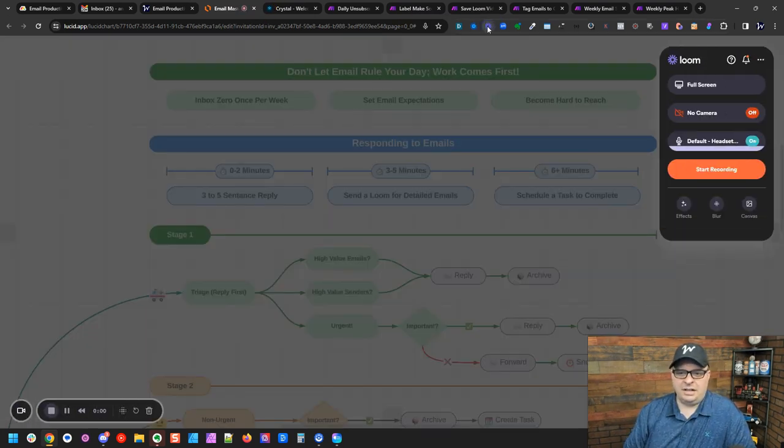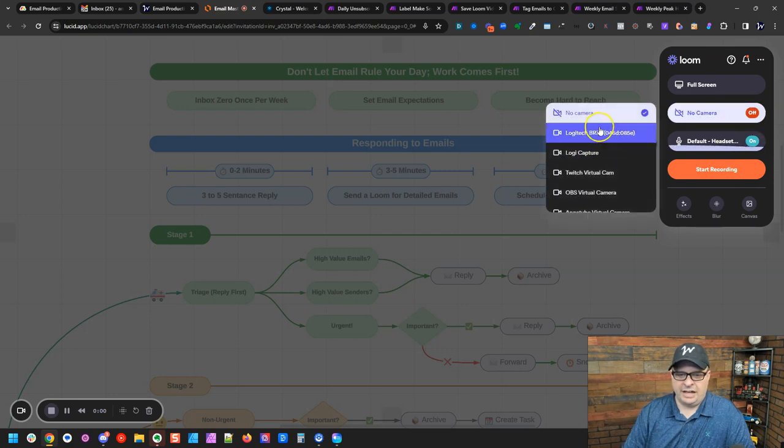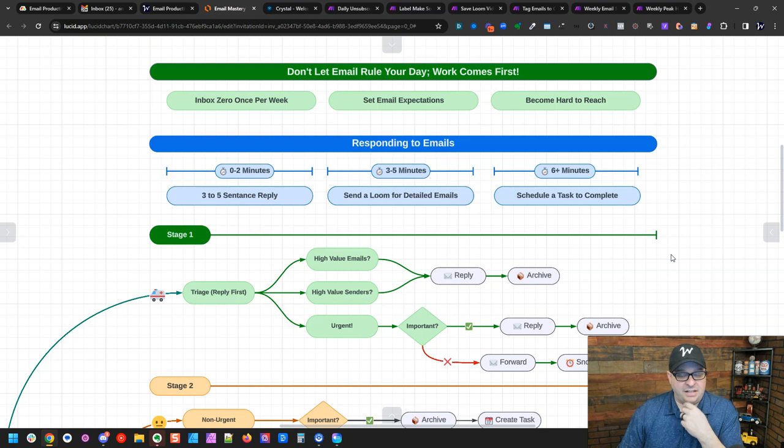Loom is a browser extension — I click it, hit start recording, and it shows my screen. Sign up for a free Loom account. I'd even encourage you to stay with the free account because it has a five-minute limit, which forces you to respond via video in five minutes or less. You paste the link into the email body, sign off, and you're done.